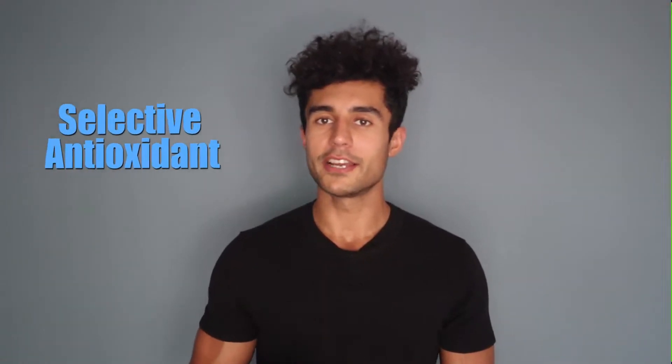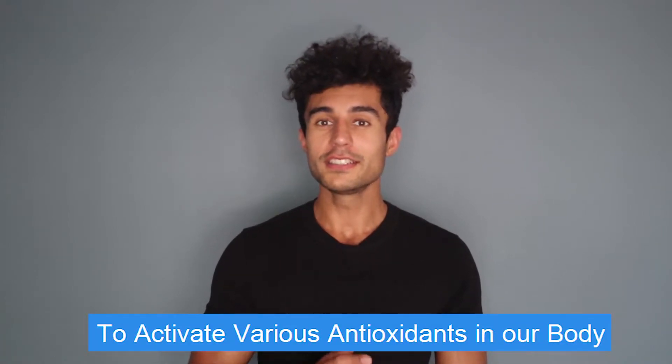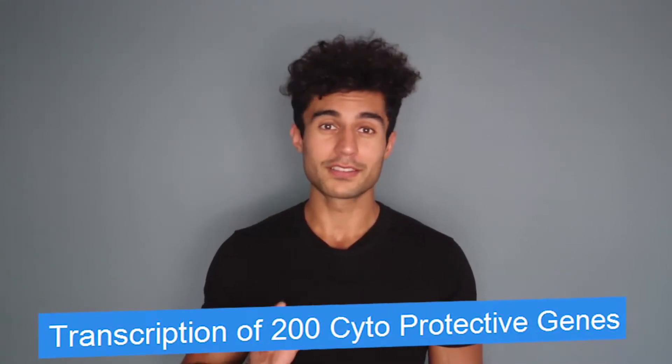Hydrogen is also known as a selective antioxidant, which is different from all other antioxidants. What hydrogen does is it reduces high levels of oxidative stress in the body — typically the harmful kind of stress that doesn't give your body any benefits. Hydrogen also has the ability to activate certain antioxidant systems in the body such as glutathione, catalase, superoxide dismutase, and glutathione peroxidase, by activating antioxidant response elements (ARE) and the NRF2 system, which by itself is responsible for regulating the transcription of over 200 cytoprotective genes.